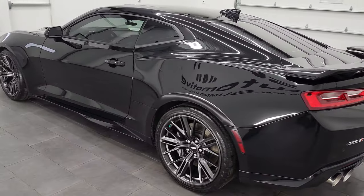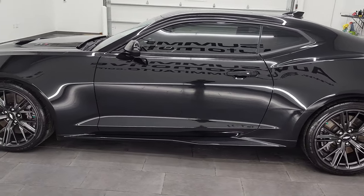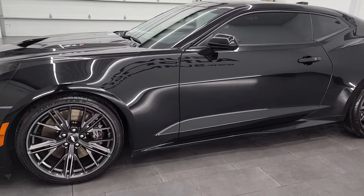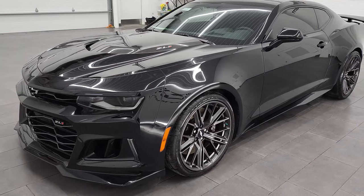This 2017 Chevy Camaro ZL1 has the 6.2-liter V8 supercharged engine. It puts out 650 horsepower. This one's paired up with the 10-speed automatic transmission.